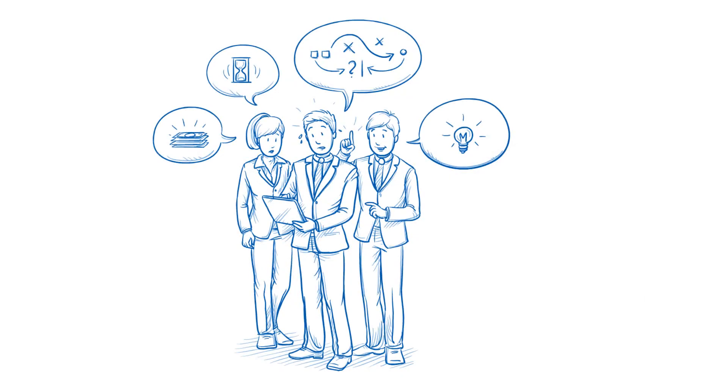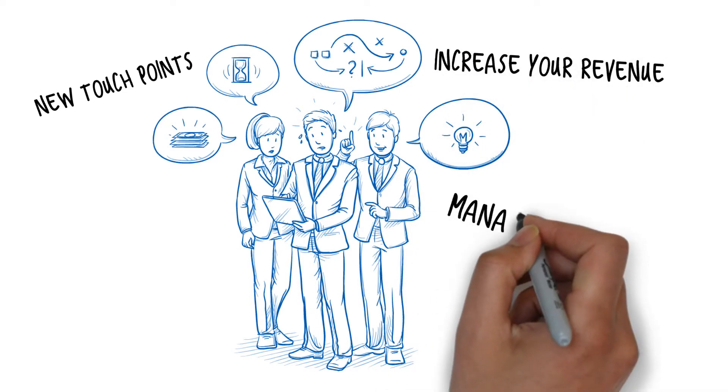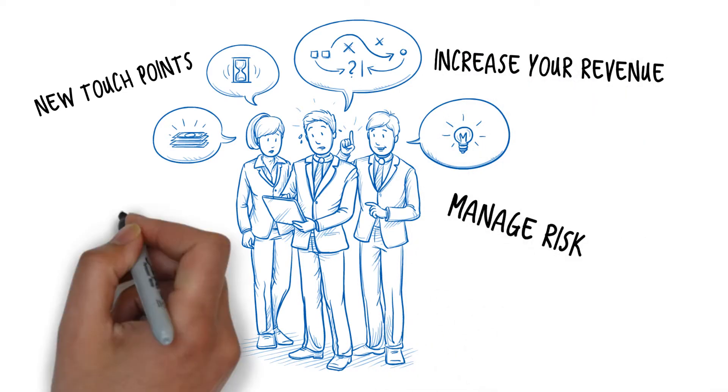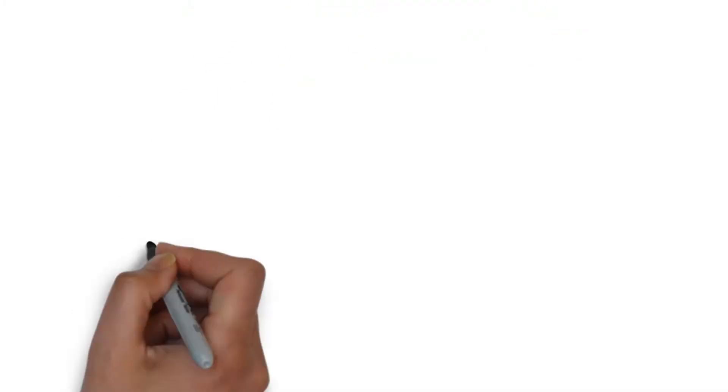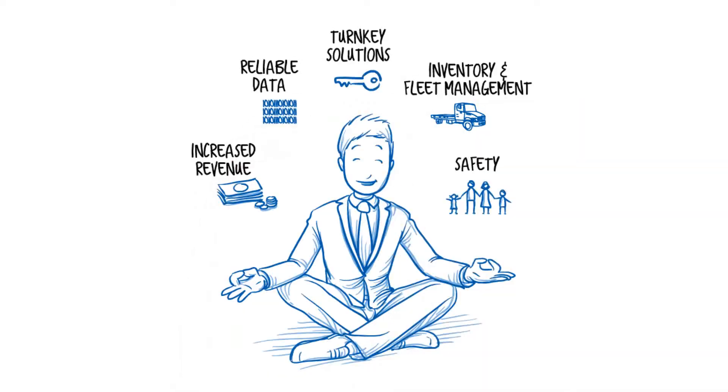Are you looking for new touch points for your customers to increase loyalty? Are you looking for ways to increase your revenue and reduce operational expenses? Do you need help managing risk? Is safety a priority? One of the keys to maximizing repeat sales is to make sure your customers get all the benefits from your product or service when they use it.